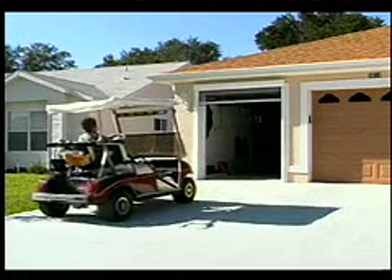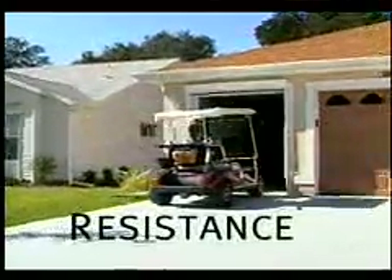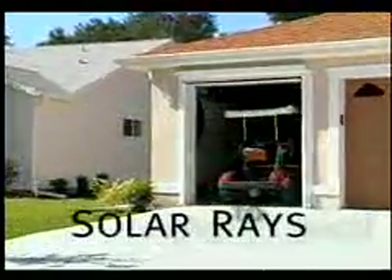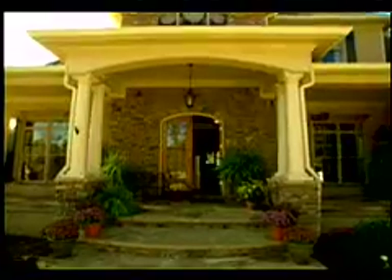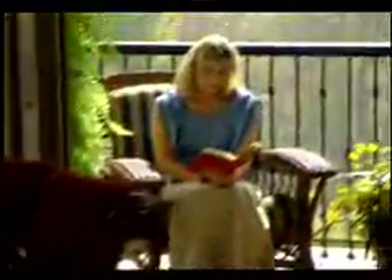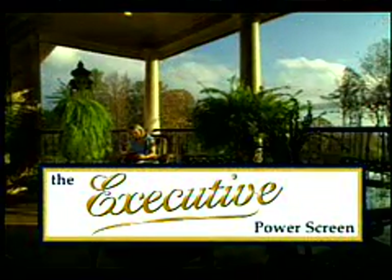Executive Screens are carefully installed by experienced professionals. The housing, slide bars, and roller tubes are all fashioned from extruded aluminum, with each component constructed to resist the elements including solar rays. As with all Phantom Screen products, sturdy and versatile as they are aesthetically pleasing, the Executive Screen comes with a limited lifetime warranty. No other screen combines the versatility and practicality of power motors and the convenience of remote control with pure visual appeal.